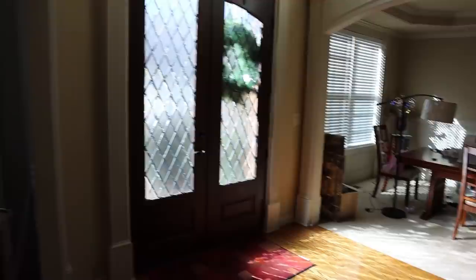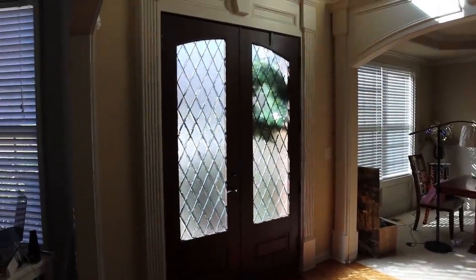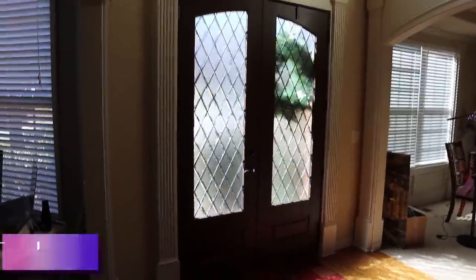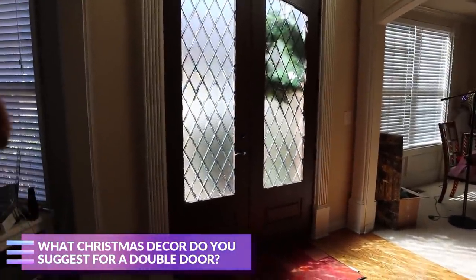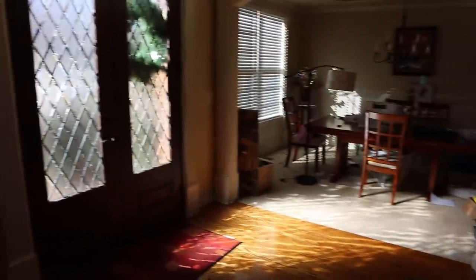Ta-da! Oh my gosh, y'all. It feels so good to have this space back. My one wreath looks so crazy — it is what it is, it's just too big. I need like two smaller wreaths, or maybe I should put garland around the door. Any recommendations? Let me know. Because the one wreath is just not working. We'll have to do it for next year though. But anyway, I'm just so happy to have this space back.